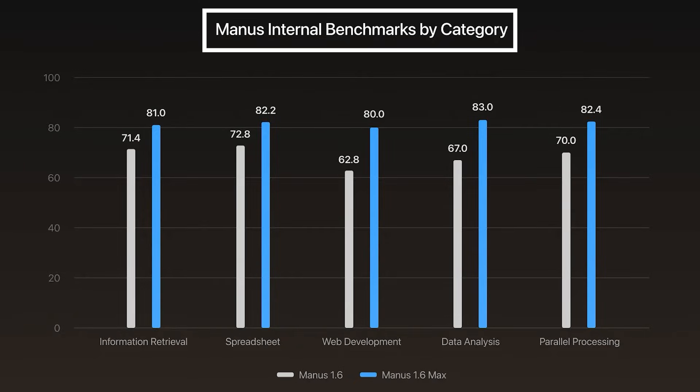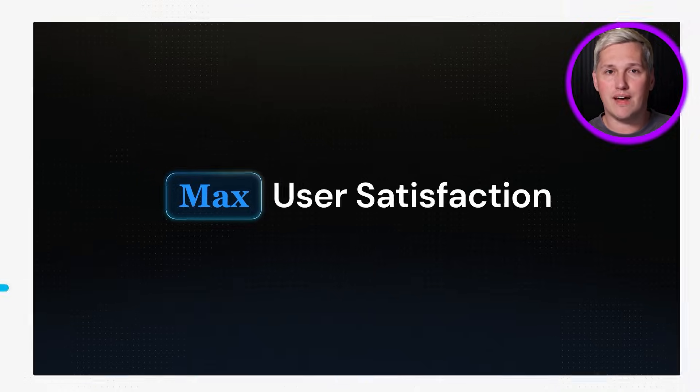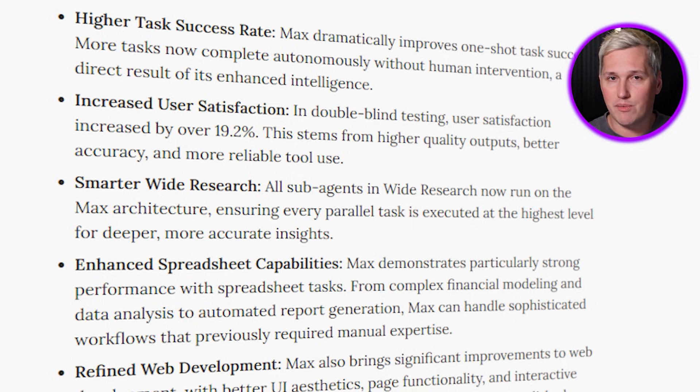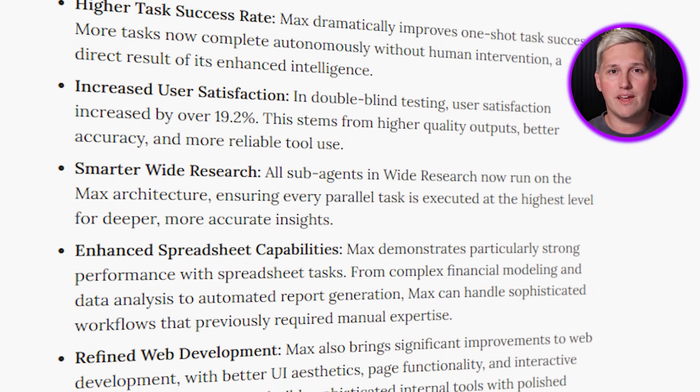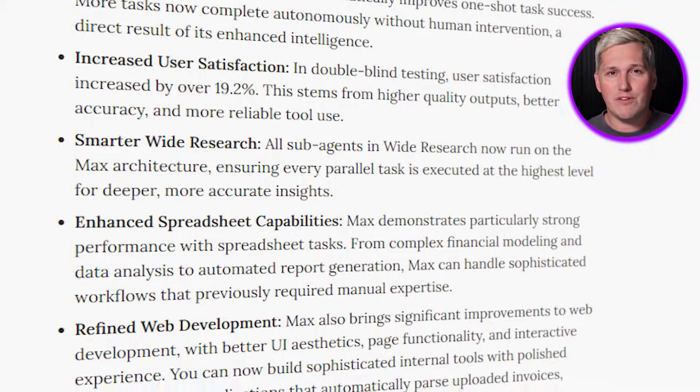Internal benchmarks show information retrieval went from 71.4 to 81. Spreadsheet handling climbed from 72.8 to 82.2. Web development jumped from 62.8 to 80. User satisfaction in double-blind testing increased by 19.2% — people preferred the output even when they did not know which version they were using. That is not incremental. That is a foundational leap.